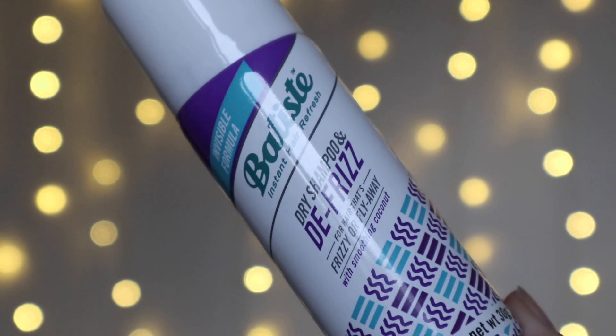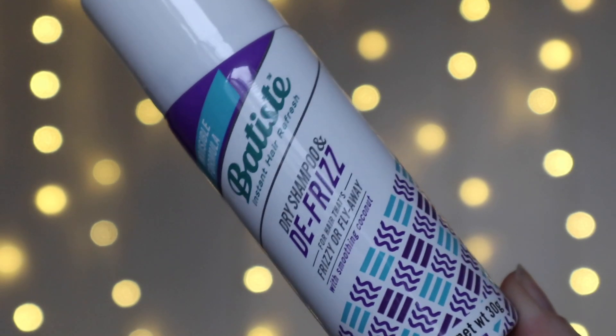Next we have a product by Batiste — this is the Invisible Formula Dry Shampoo and Defrizz for frizzy or fly-away hair with smoothing coconut. That sounds really nice! I'm not sure if this is a new one, but I do love a dry shampoo. I am one of those people that wants to spend five extra minutes in bed every morning rather than washing my hair in the middle of winter, so if I can get away with it I will use dry shampoo. I just hate getting up when it's all cold and dark outside just to wash your hair. Really like the look of that. It does smell very coconutty — reminds me of being on a beach.